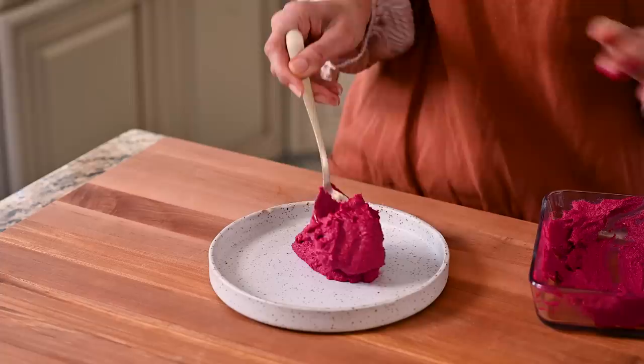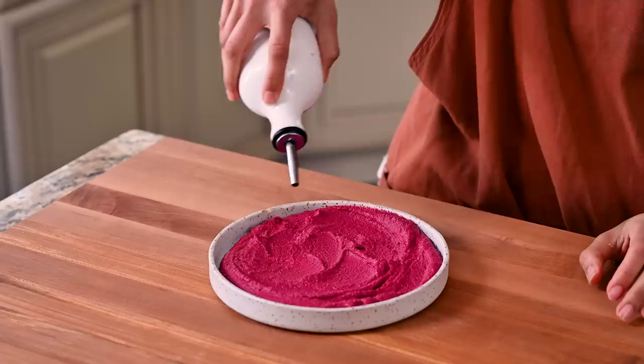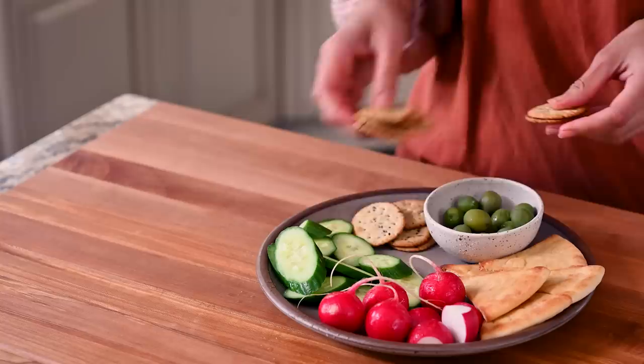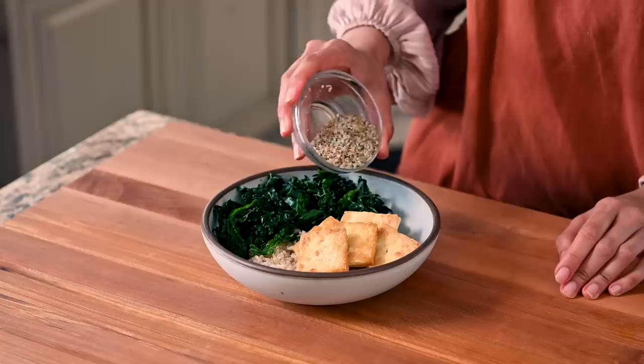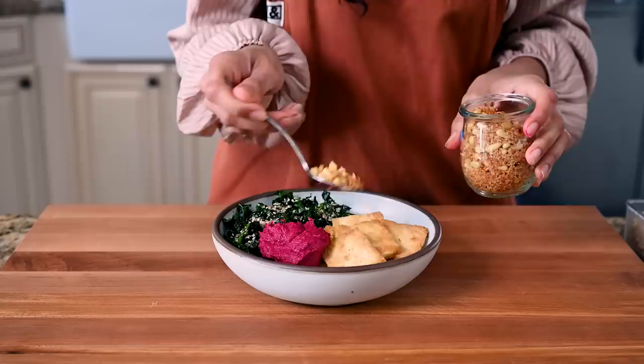On really hot days where I can't be bothered to cook, I'll make a mezze platter for dinner. Top the hummus with some olive oil, parsley, and za'atar and pair it with pickled vegetables, fresh vegetables, pita, and olives. Another great option is to dollop this on a grain bowl — start with some brown rice, add massaged kale, protein like tofu, a seed sprinkle for healthy fats, and then the beet hummus. It's simple but really really good, especially with some toasted crispy panko on top.